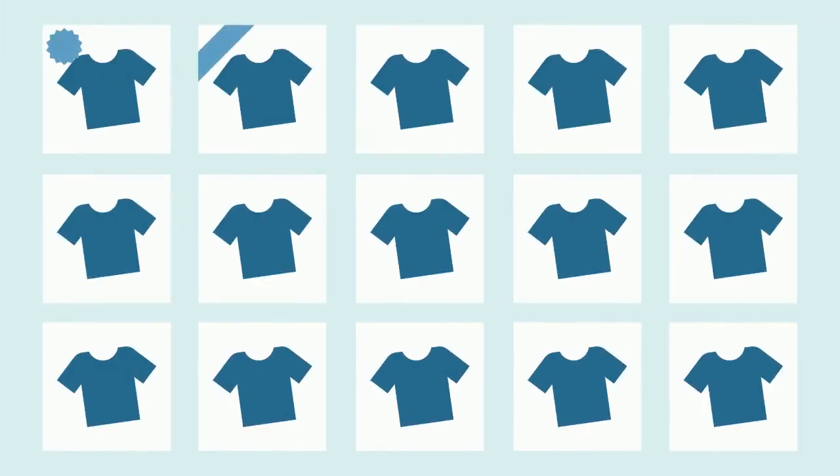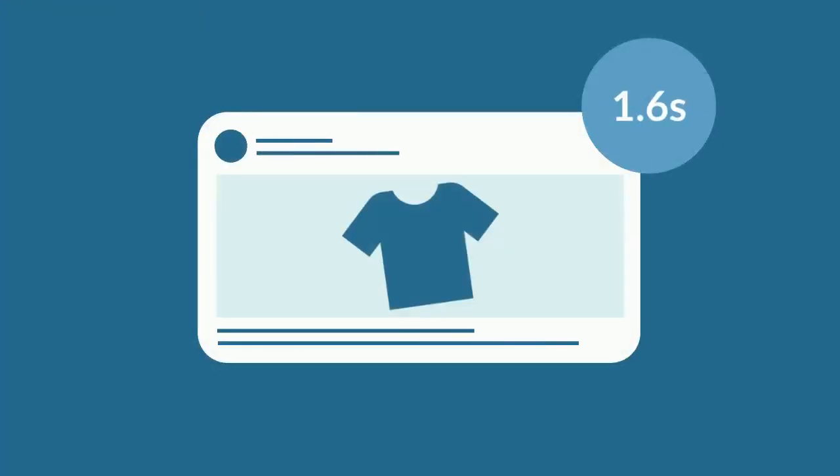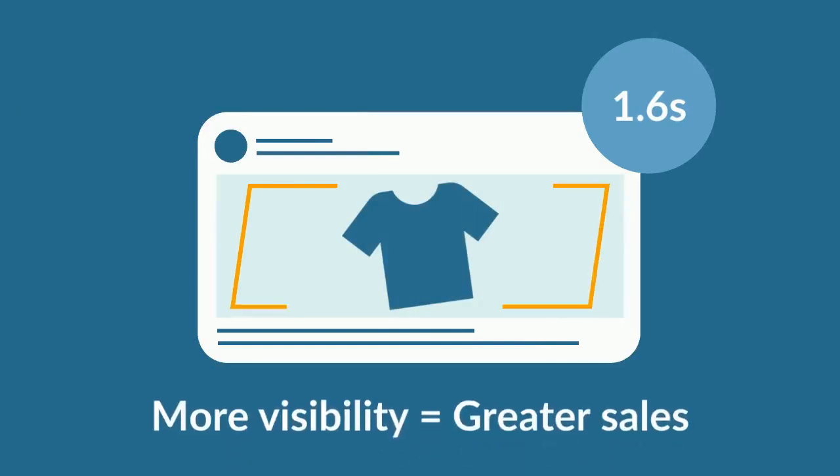More and more people are using custom designs as well, which means it's easier to disappear in the crowd if you aren't competing. And finally, you on average have 1.6 seconds to get the user's attention, so the more visibility you can immediately create, the more you will succeed.